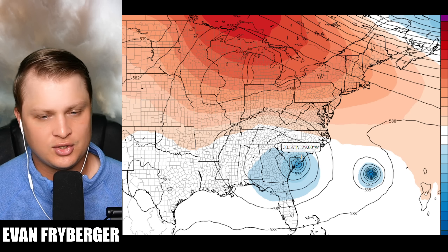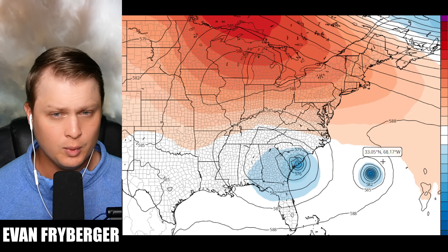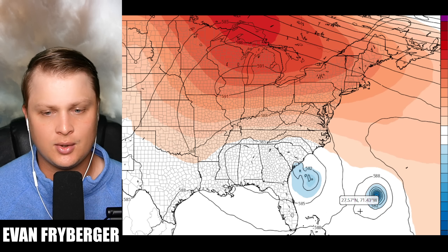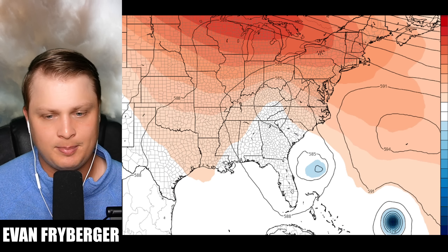In the upper levels you don't really see much Fujiwara effect, which is why our systems don't get slingshot. Our systems remain far enough apart to not really interact too much, meaning they'll both be directed by the subtle forces in their area. For future Imelda, that's the lower pressure in the southeast; for Humberto, it's the weakness in the high pressure allowing it to sneak up to the north.